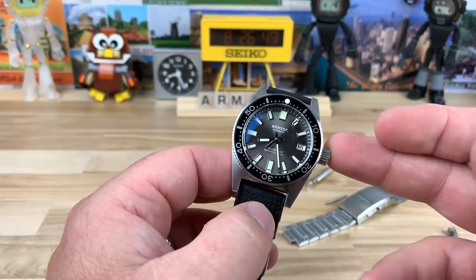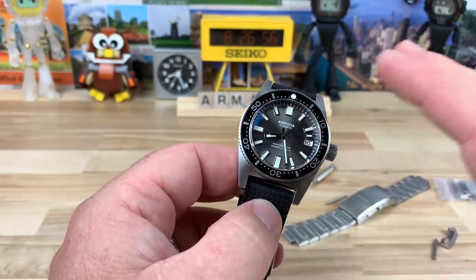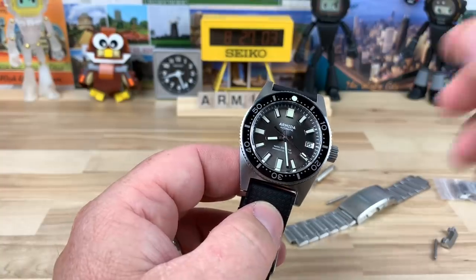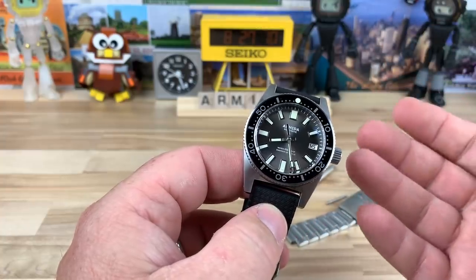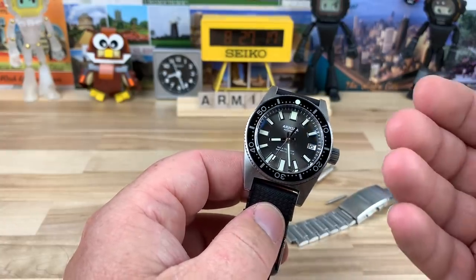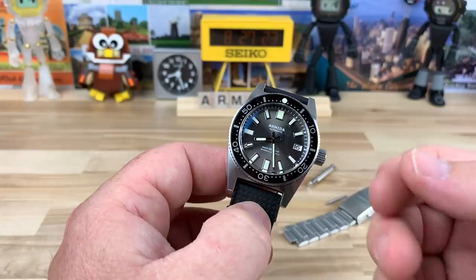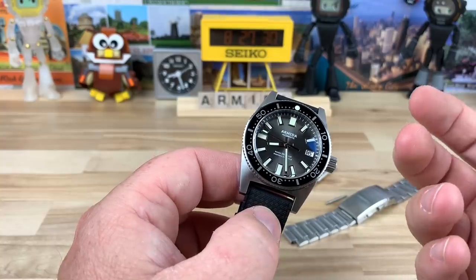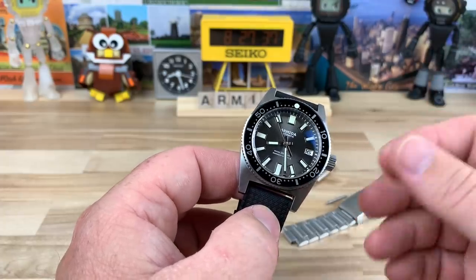Brand new on their website — I'll put a link in the description — their price is around $449. I personally purchased this one used via eBay; nobody lent it in and Armida did not send it to me. On the used market they hold value pretty well; you're still going to be somewhere mid to upper threes, all the way up to $400. They really don't drop much.